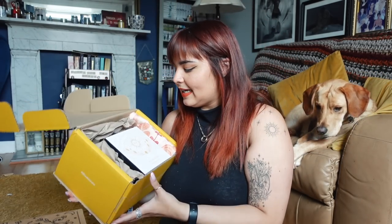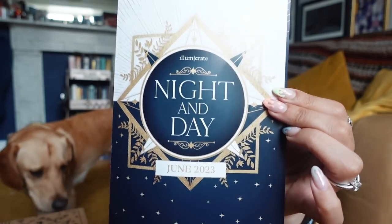We'll start off with the Illumicrate. The book for this month is the newest Daphne Press book, and I've heard it matches my June Patreon bookmark really well, so I'm really excited to see the edition. This is also the one that arrived most recently. We have some celestial theming in here - the book is going to be the new Daphne Press book.